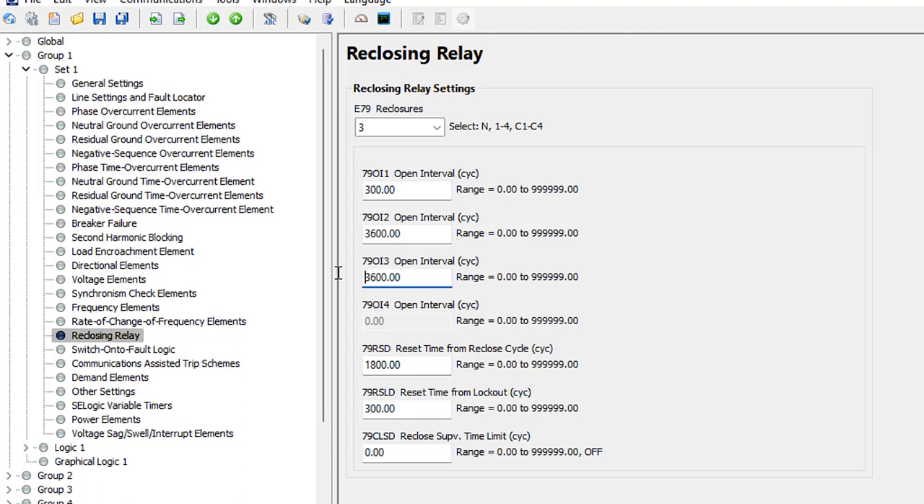Following the first trip, the relay will wait five seconds to issue the first automatic close. If the relay trips again after closing, it proceeds to the second shot and waits 60 seconds before issuing another close. If the relay trips a third time, the third and last shot is also 60 seconds. On a fourth trip, we go straight to lockout since we have only three shots.